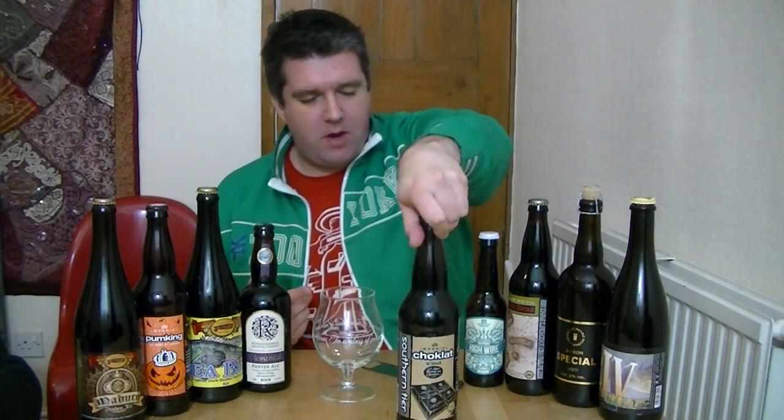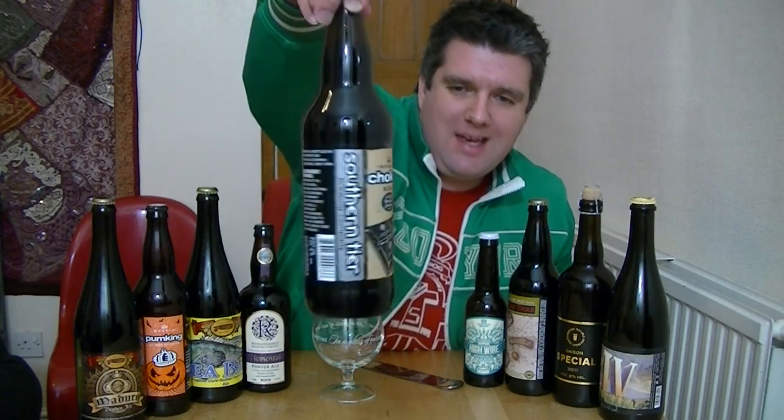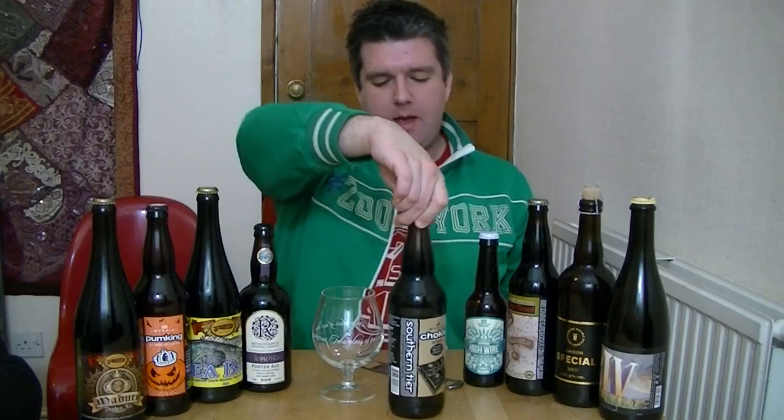The first beer I ever reviewed on this channel was Southern Tier's Creme Brulee. This is also a part of their Blackwater series, and it is their Chocolate. It is 11% ABV.